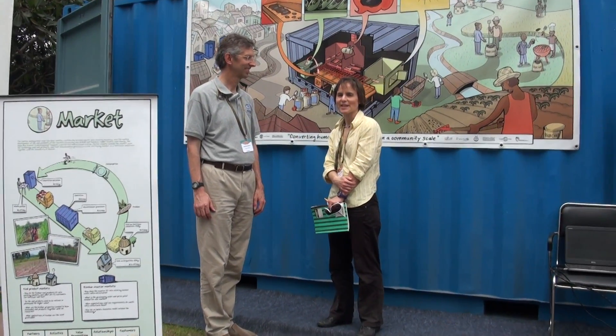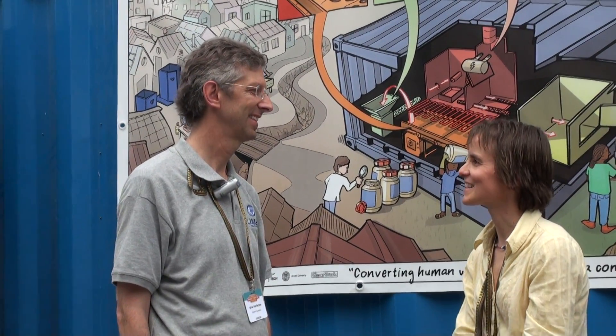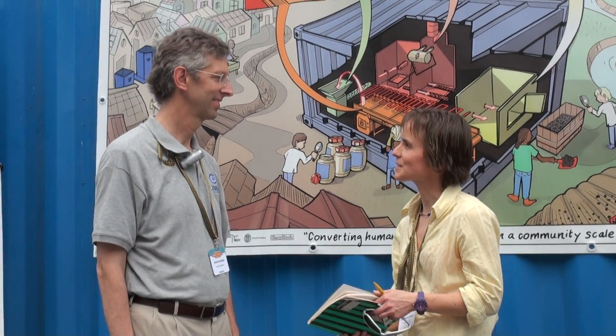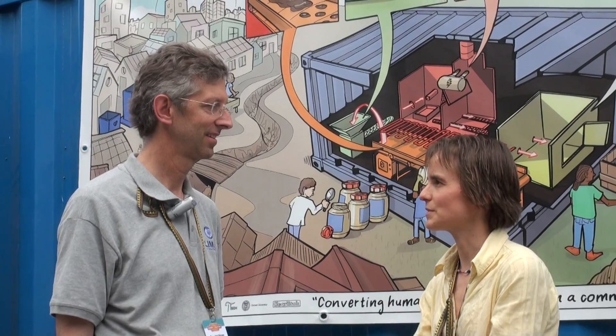Hi, I'm here with Brian von Herzen from the Climate Foundation. We're going to discuss the Climate Foundation biochar reactor. My first question is, what can you say about what's the most unique part of your project or your process? What really stands out?